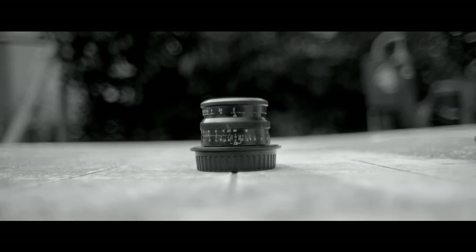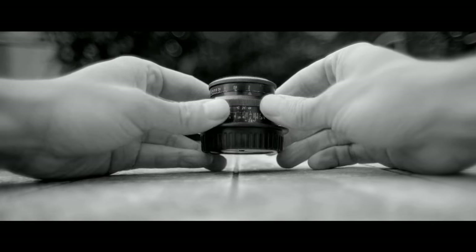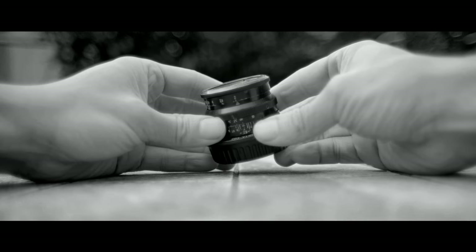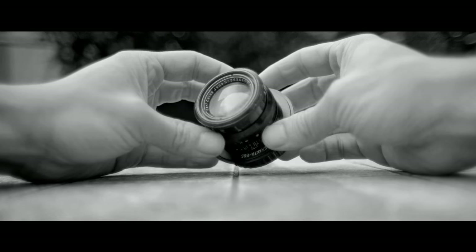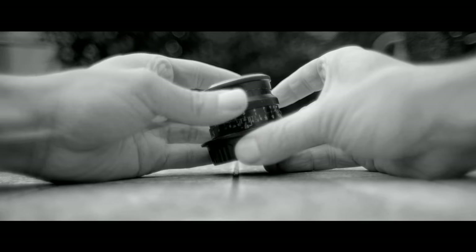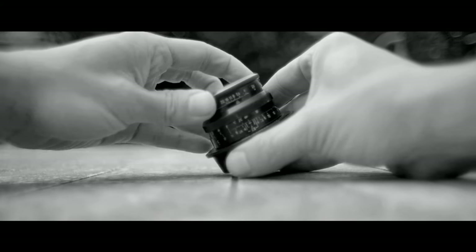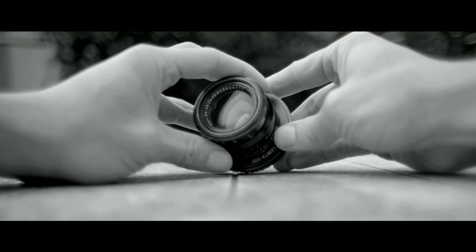First up is the 58mm Carl Zeiss Jena Biotar F2 — the earlier 17-bladed version. The Helios is a less sharp, less bladed Russian copy of the later, less sophisticated version of the Biotar. It's a knockoff of a budget model. The Biotar has the physical look and feel of a Victorian gentleman's clock. The focus turn is very smooth and surprisingly long for such a small lens. Made in the late 1940s, I bought a copy that is optically virtually new. The aperture ring is de-clicked with enough resistance to avoid accidental stops. With 17 aperture blades, you can stop down and still have smooth bokeh — no octagonal or ninja star bokeh nonsense.